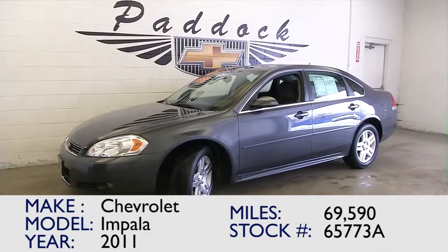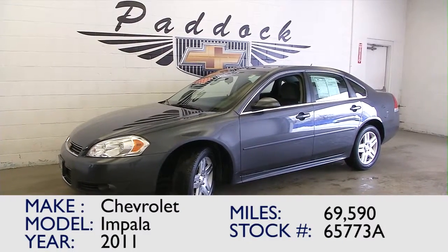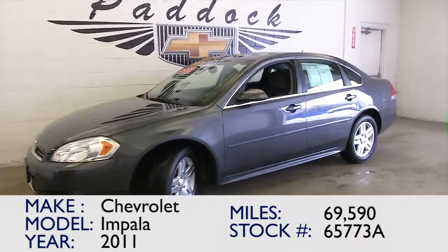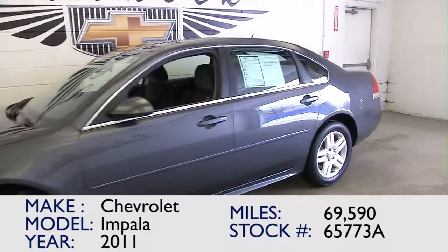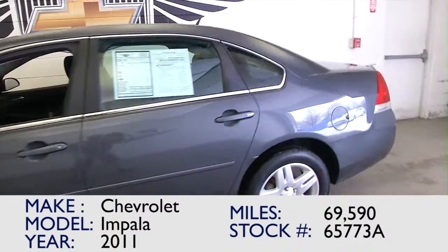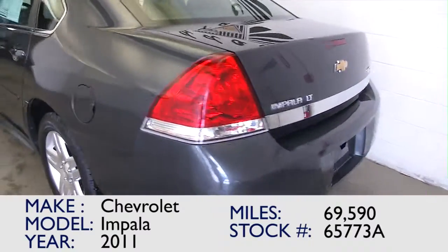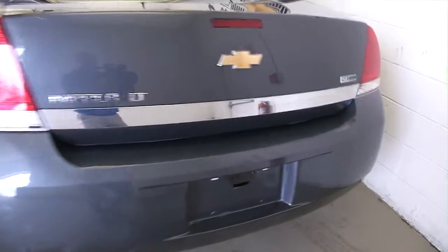You're looking at stock number 65773A — this is a 2011 Chevrolet Impala with 70,000 miles, LT trim class, so it's a pretty nice vehicle. In this walk-around we're going to start at the back of the vehicle and work our way to the front so you can see what this LT Impala has to offer.